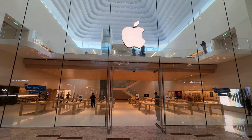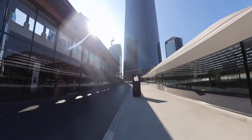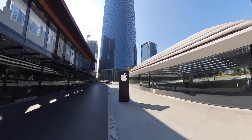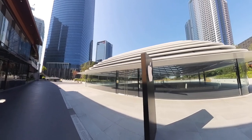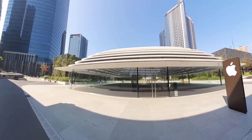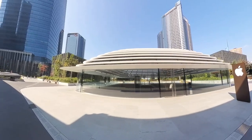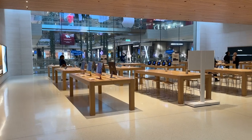The store is huge — it has three levels. Located on the first floor of the TRX Exchange shopping mall, the Apple store can be accessed through the first floor inside the mall or through the third floor from the outside park located on top of the shopping mall.